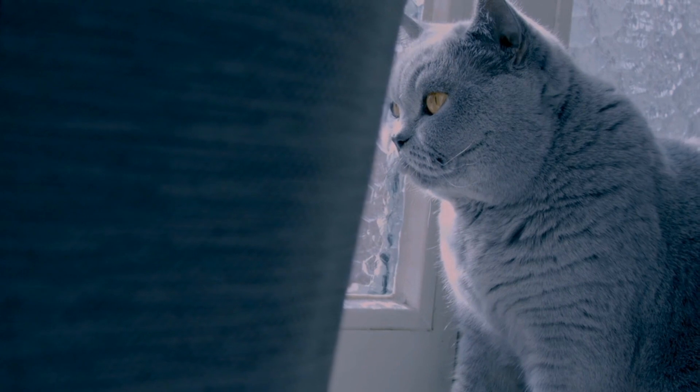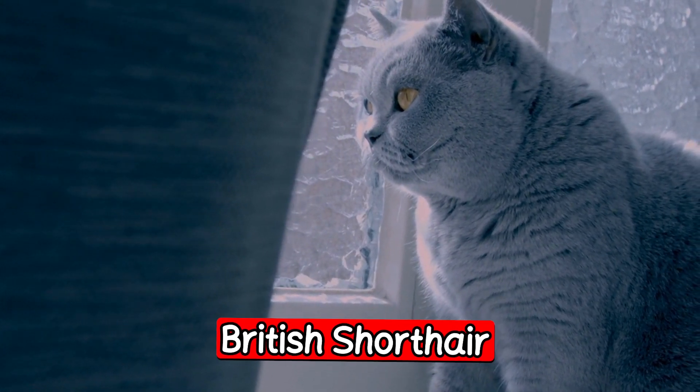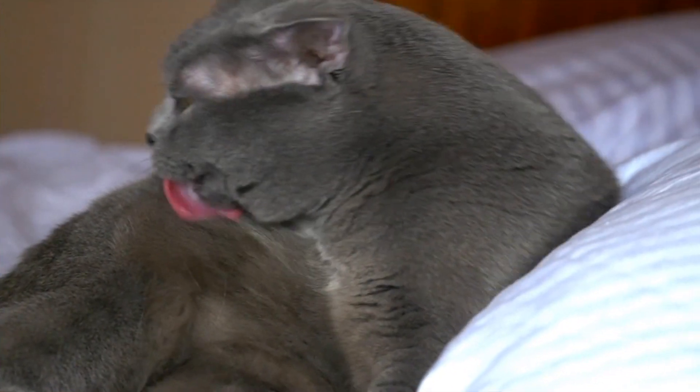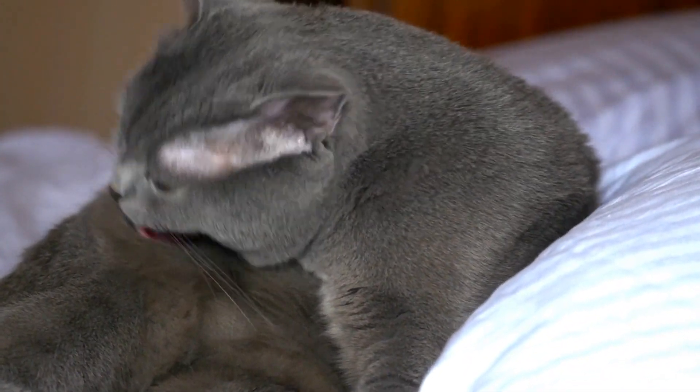The next breed is the British Shorthair. The British Shorthair is a stocky breed with a broad face and large round eyes. They are affectionate and easygoing, and are known for their calm temperament. British Shorthairs are also independent and enjoy their alone time. They come in a variety of colors, with blue being the most popular.